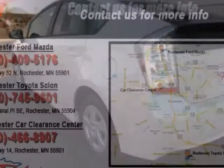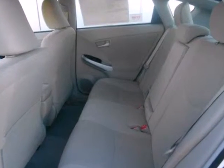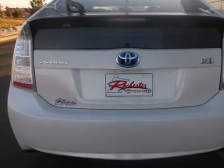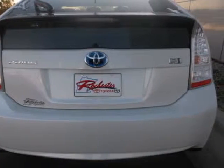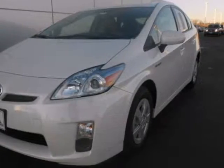Standard amenities include a tire pressure monitor, four-wheel anti-lock brakes, electric power steering, stability and traction control, and McPherson strut front suspension. For 2011, the number one hybrid in the world receives new suspension and enhanced steering.